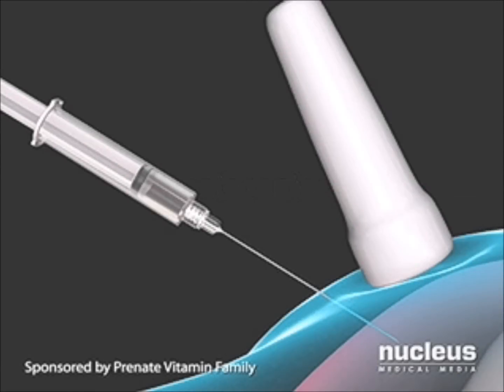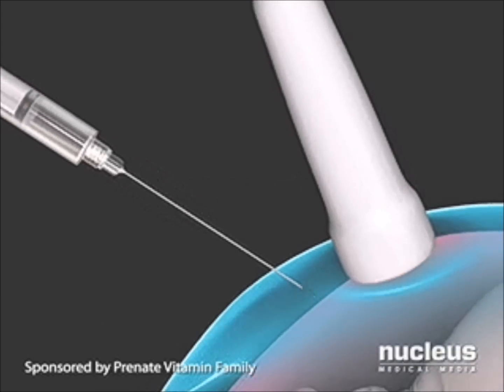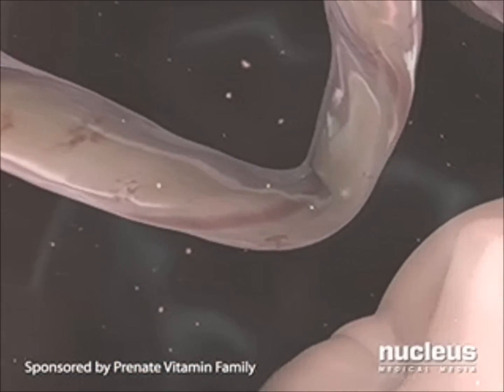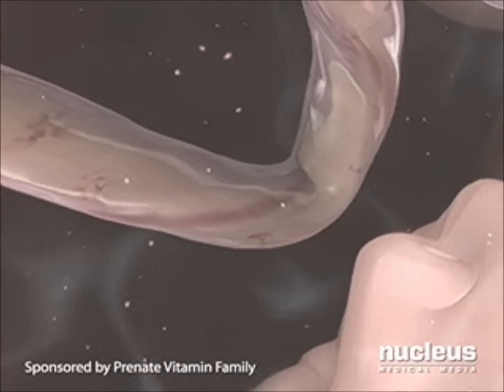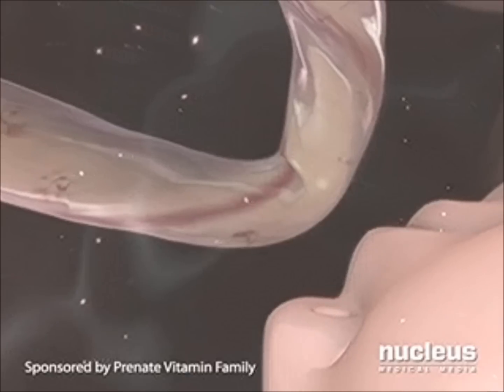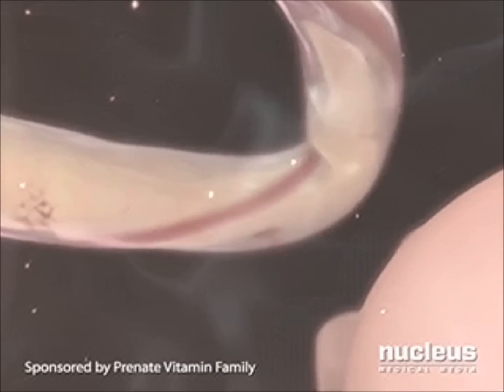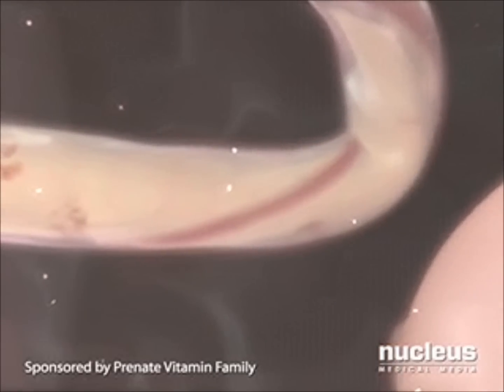Amniocentesis is a procedure that lets doctors detect or rule out problems with your baby's health long before birth. In the uterus, your baby is surrounded by amniotic fluid that provides protection and nourishment. Floating in the fluid are cells from your baby, providing doctors with genetic material for testing.